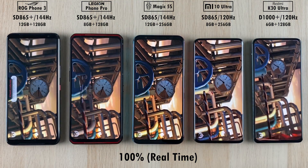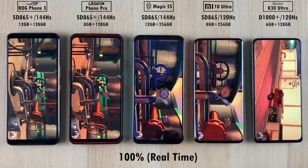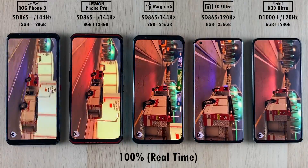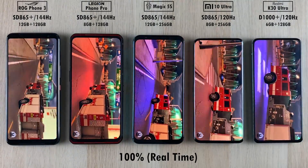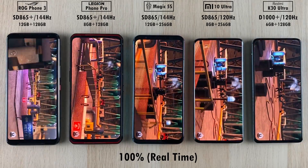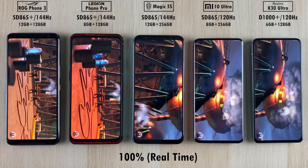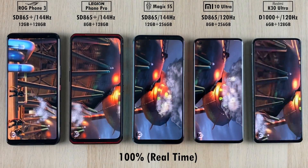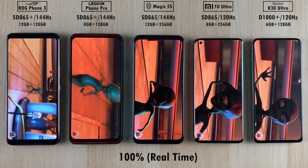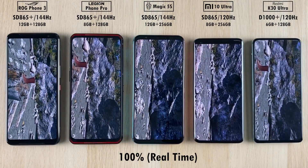I did start the two gaming Snapdragon 865 Plus processing chip phones on the left-hand side at the same time, the two toward the right of that being the vanilla Snapdragon 865 phones — the Red Magic 5S and Mi 10 Ultra — at the same time, and the Dimensity started first on its lonesome. So we had 100% real-time here. All of them are ridiculously smooth, and for under $300 I'm extremely impressed with the Dimensity 1000 Plus chipset seen on the Redmi K30 Ultra. Moving on to the second part of Antutu version 8.